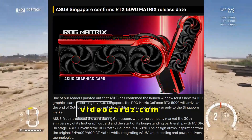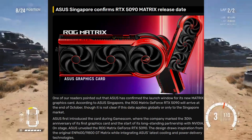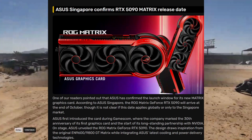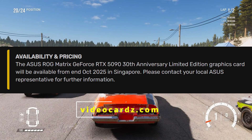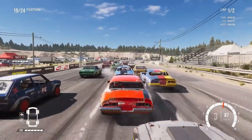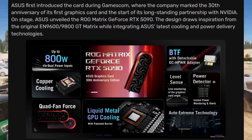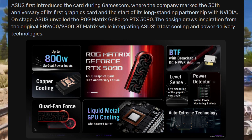Next up, Asus has just confirmed the release date of one of the most hyped GPUs of the year — the ROG Matrix GeForce RTX 5090. According to Asus Singapore, the RTX 5090 Matrix 30th Anniversary Limited Edition will officially launch at the end of October 2025. This announcement is for the Singapore market, and Asus hasn't confirmed whether this release date will apply globally. Asus first showed this card during Gamescom as part of its 30th anniversary in the GPU world.